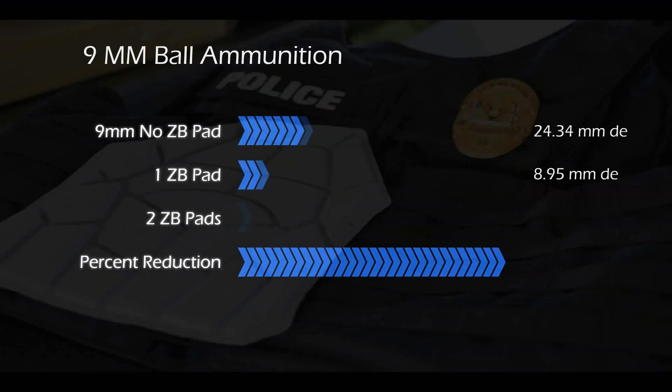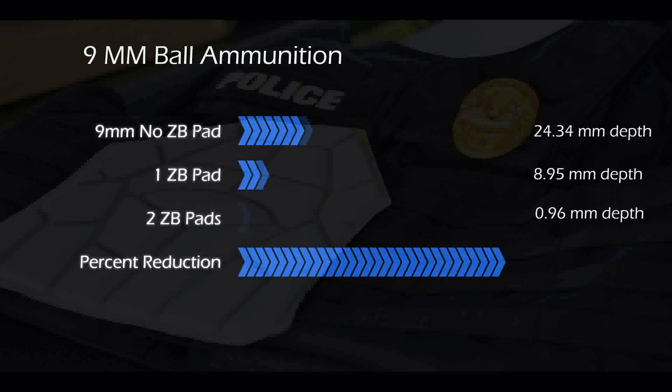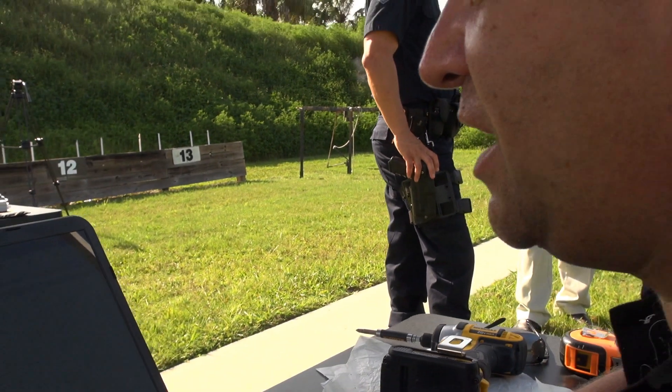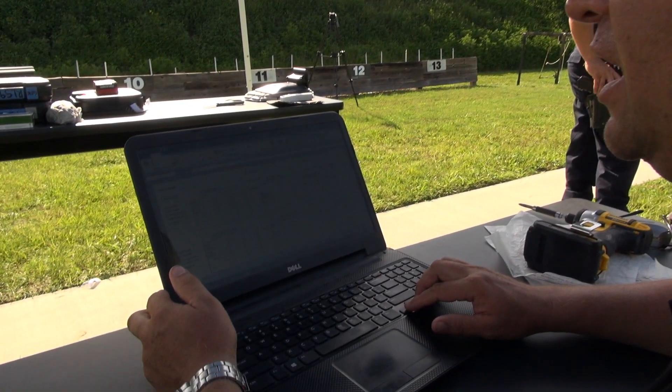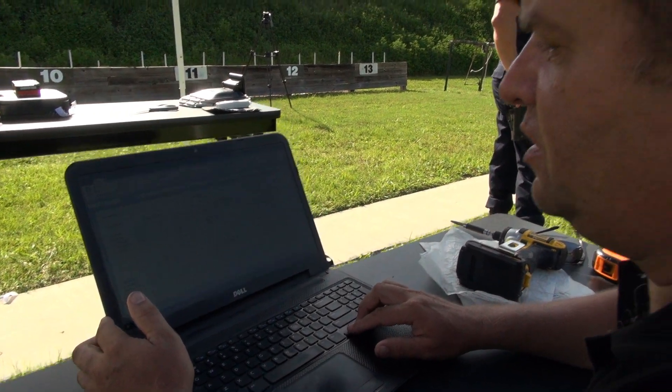With the 9 millimeter, it went from — with no ZB-7 pad — 24.34. With one pad it went down to 8.95. With two pads that went down to 0.96. That's back face deformation — that's the distance that the indentation of the bullet has made in the clay after it's hit the clay. Those are amazing figures.